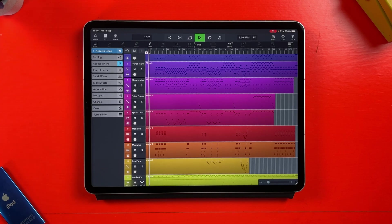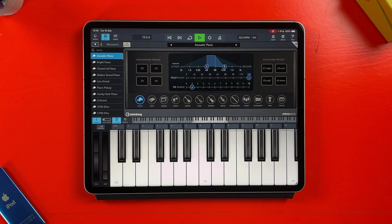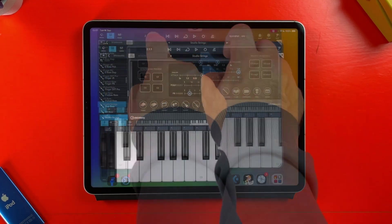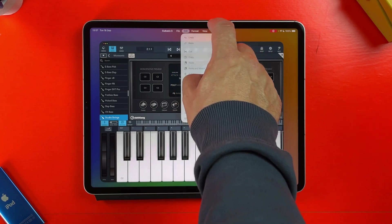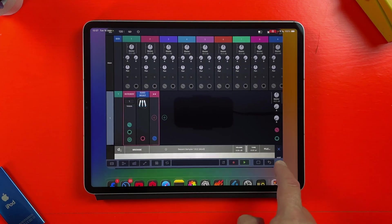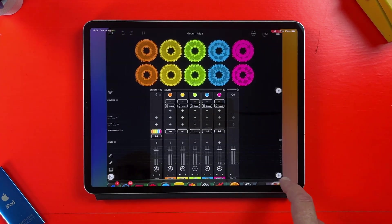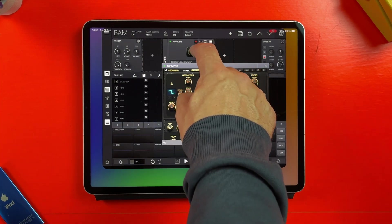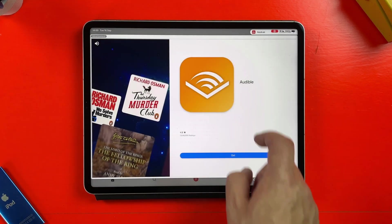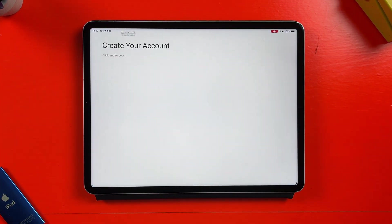Other iPad DAWs are all surprisingly stable too. Cubasis 3 works exactly as it should, though just like GarageBand, you can't resize the window much — it does have a fully formatted menu though. Drambo allows you to resize its window to whatever dimensions you want, though it seems to be missing a menu altogether. Other DAWs like Loopy Pro, BAM, and BandLab all worked as expected with varying degrees of window resize ability. Also, when did BandLab start jamming ads into its loading screens?